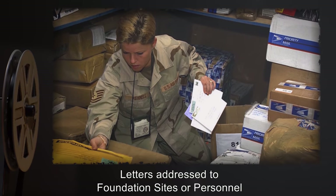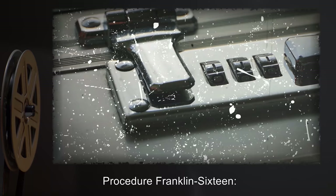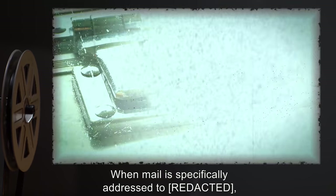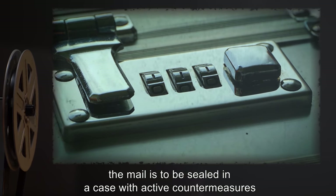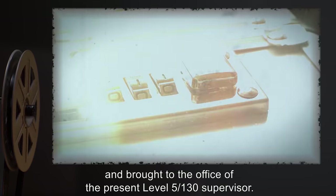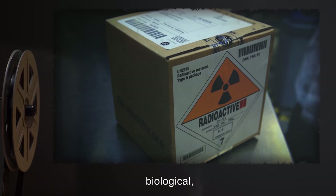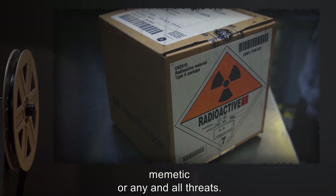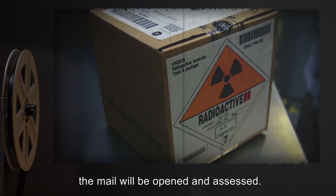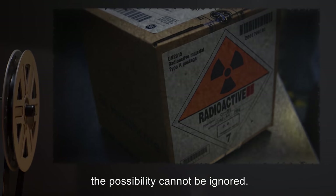Letters addressed to Foundation sites or personnel are to be sent to site where they will be reviewed. Procedure Franklin-16: When mail is specifically addressed to a recipient, the mail is to be sealed in a case with active countermeasures, and brought to the office of the present Level 5-130 supervisor. Mail will then be screened for possible explosive, chemical, biological, mimetic, or any and all threats. After screening, the mail will be opened and assessed. While no new artifacts requiring secure containment have arrived, the possibility cannot be ignored.